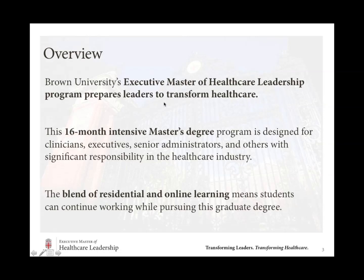Brown University's Executive Master of Healthcare Leadership program prepares leaders to transform healthcare. It's a 16-month intensive degree program, and at the end you will have an Executive Master's in Healthcare Leadership. It's designed for any executive in the healthcare space who is a leader in your industry — clinicians, executives, senior administrators, and a variety of leaders in healthcare. A key attribute is that you study both on campus here at Brown as well as online throughout the 16 months, so you can pursue this degree while continuing to work full time.